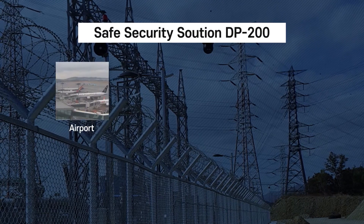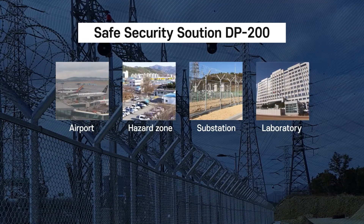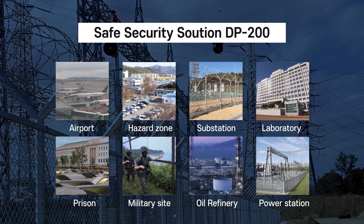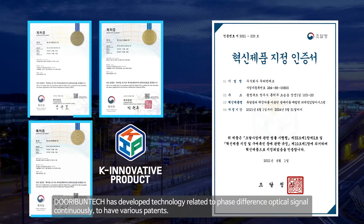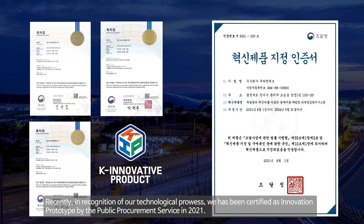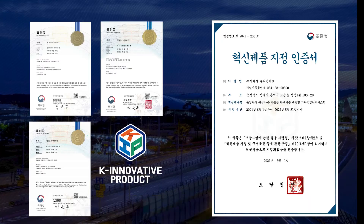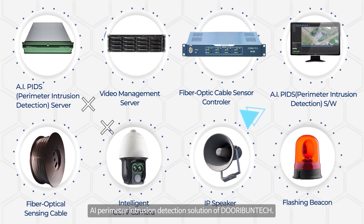The performance of the DP-200 solution has been proven by numerous experiments and actual demonstrations, installed at various strategic areas such as Jeju Airport, David Penitentiary, Namolson Substation, and others for providing safe security solutions. Durabentech has continuously developed technology related to phase difference optical signal sensing and holds various patents. Recently, in recognition of our technological prowess, we have been certified as an innovation prototype by the Public Procurement Service in 2021. A reliable partner in security system innovation — the AI perimeter intrusion detection solution of Durabentech.